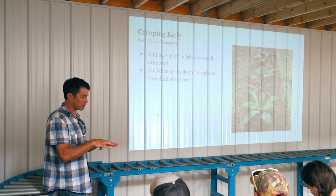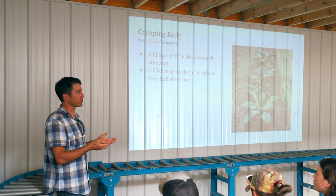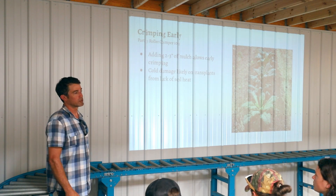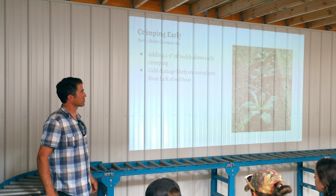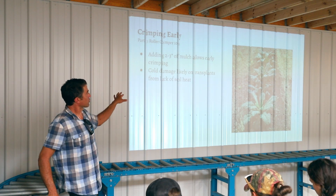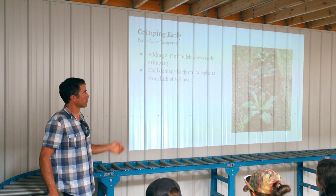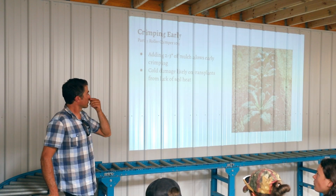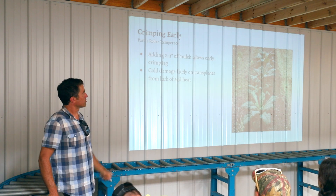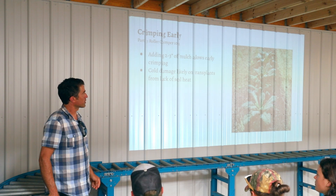The main issue with mulch residue on the soil surface is the soil doesn't heat up, which is a problem with crimping in general in the springtime. Less soil heat means your plants are going to grow much slower — you have to account for plants maturing a week or two later than if they were growing on bare soil. With early crimping, I crimped in late February for an early March planting of kale and broccoli.